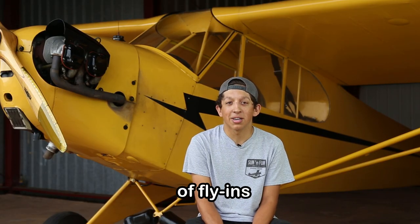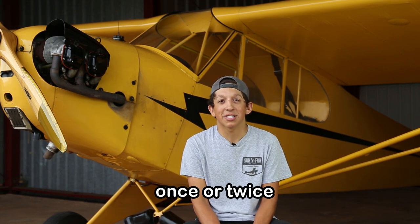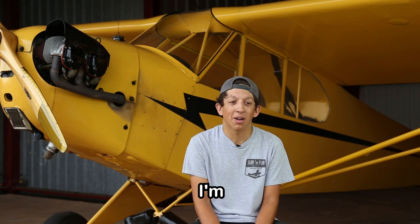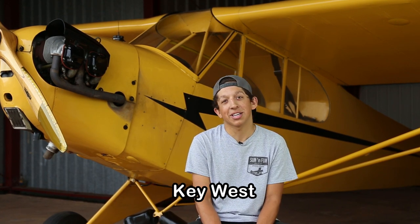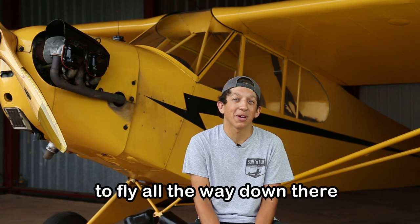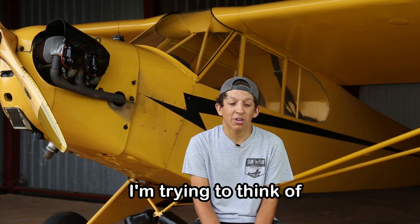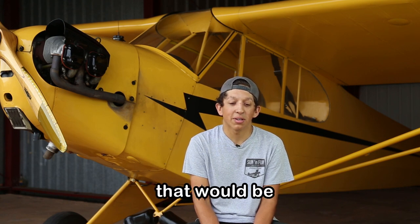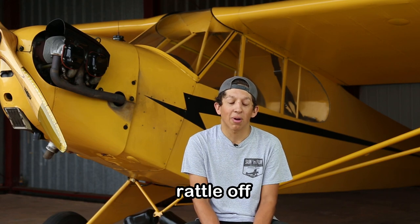I've been to a couple of fly-ins. I went to Sun 'n Fun actually in this thing — that was pretty cool. I've been to Merritt Island once or twice; that's always a really cool approach. I'm currently trying to plan on going to Key West with this thing, flying all the way down there, because that would be cool. And Texas — there are a whole lot of grass fields I could just rattle off.